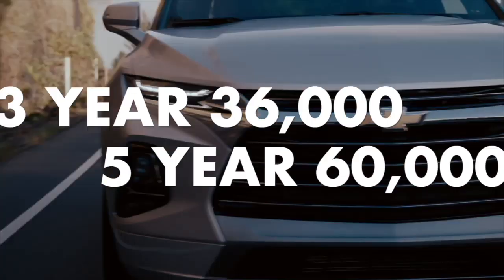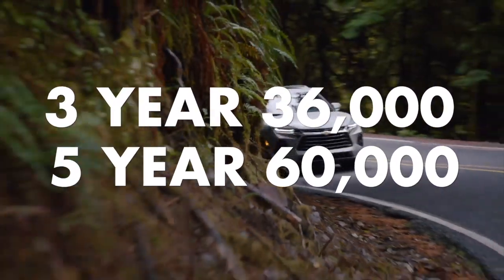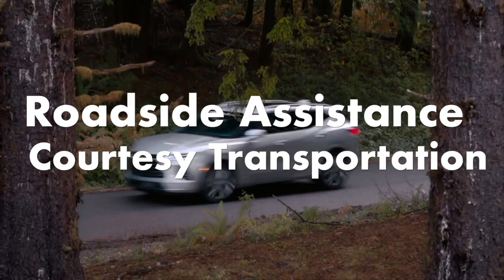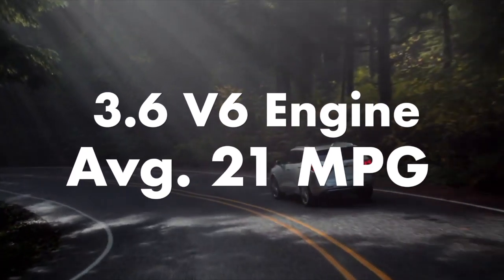The 2020 Chevy Blazer Premier comes with standard equipment like the 3-year 36,000-mile bumper-to-bumper limited warranty and 5-year 60,000-mile powertrain limited warranty, roadside assistance and courtesy transportation, and a 3.6 V6 cylinder engine averaging 21 miles per gallon.